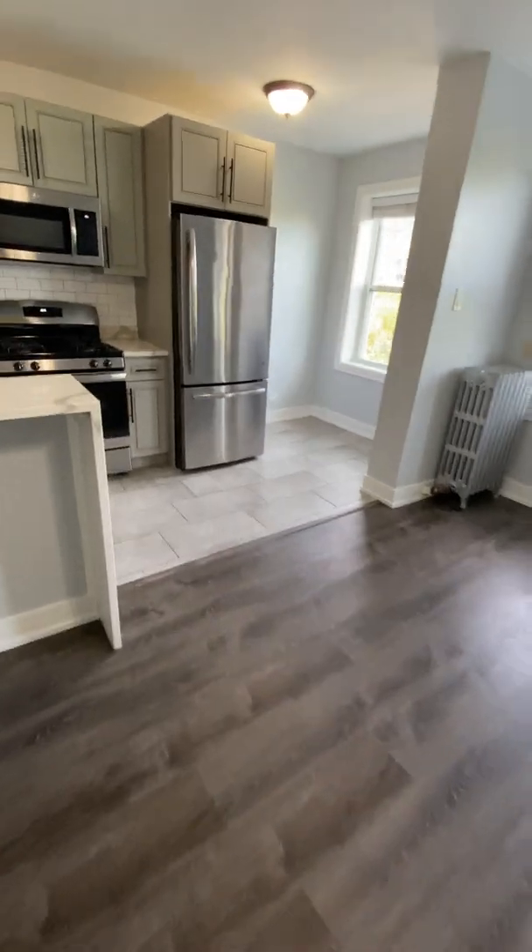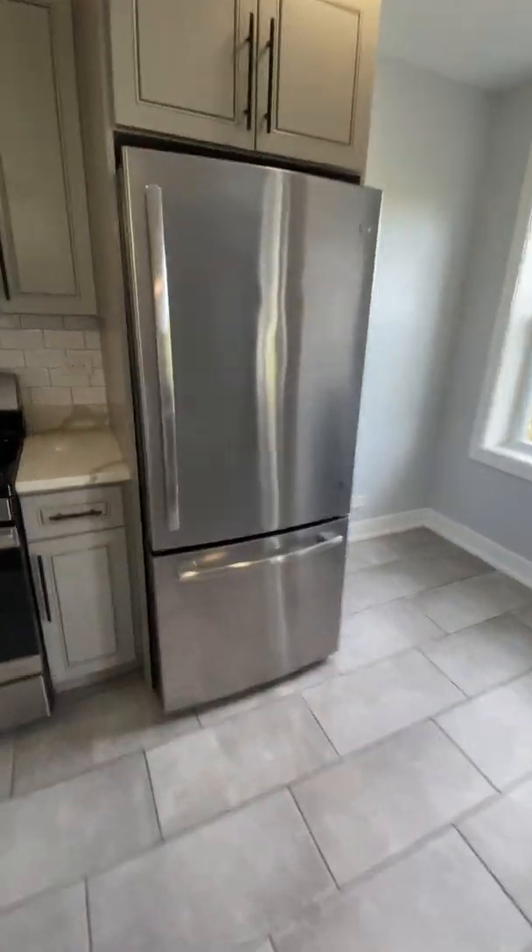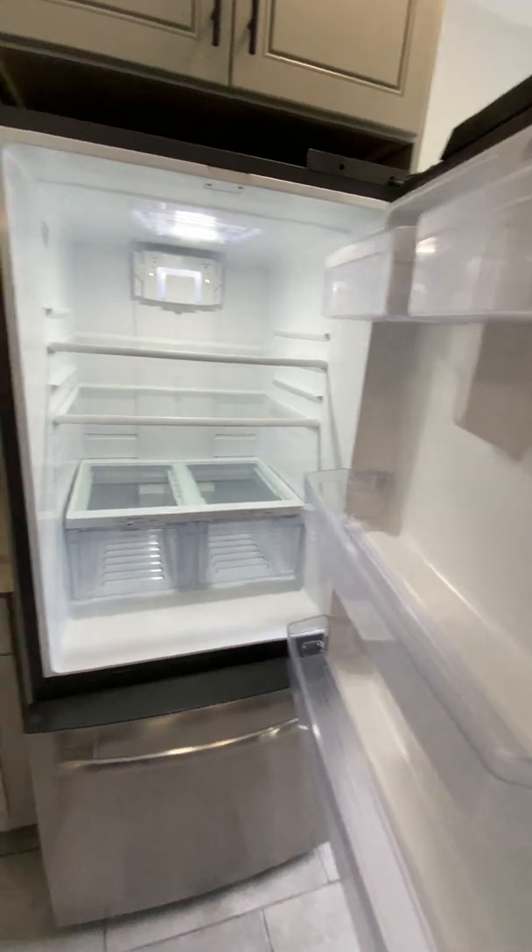So definitely some room to move around. Let's take a look in the kitchen. You've got this extra large stainless steel refrigerator,